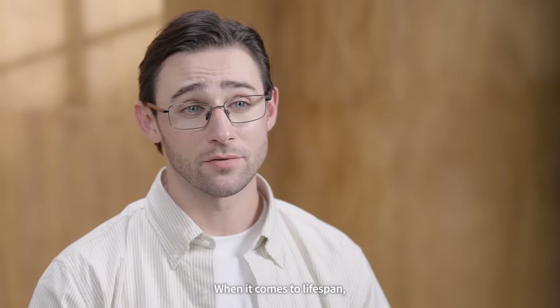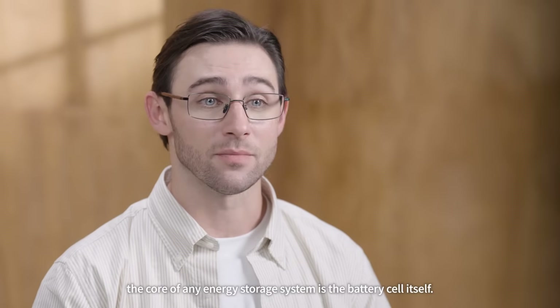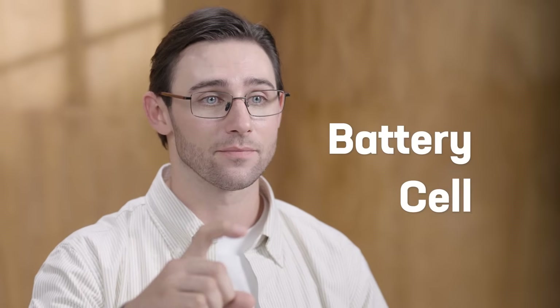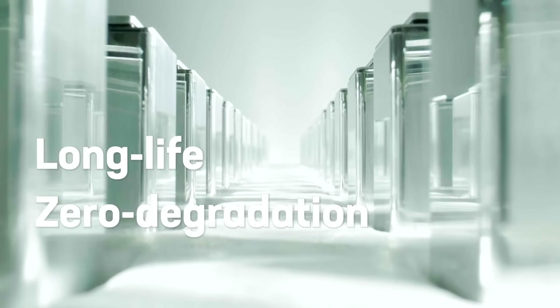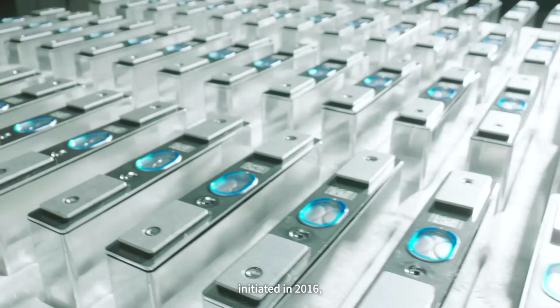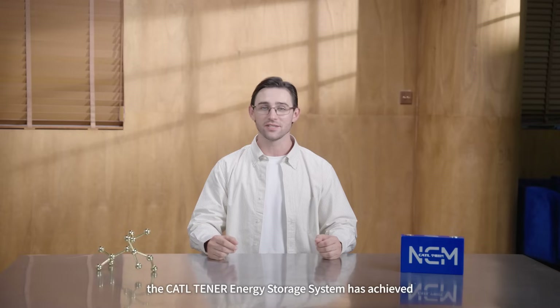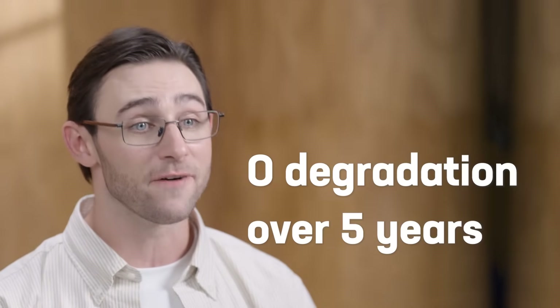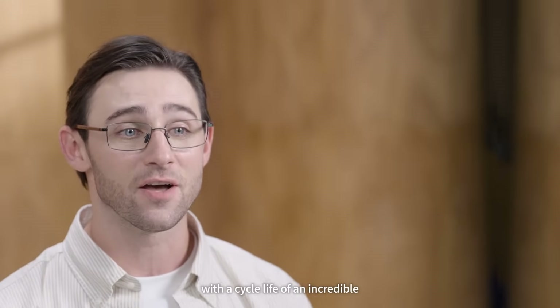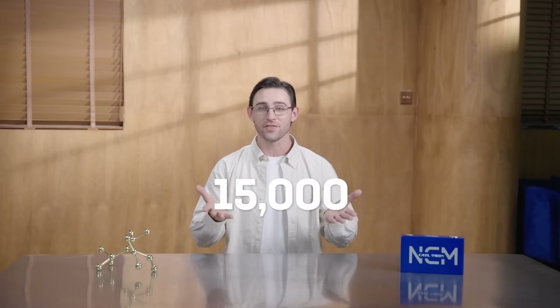When it comes to lifespan, the core of any energy storage system is the battery cell itself. Thanks to CATL's extensive research into long-life zero-degradation technology initiated in 2016, the CATL Tanner Energy Storage System has achieved zero degradation over 5 years, with a cycle life of an incredible 15,000 cycles.